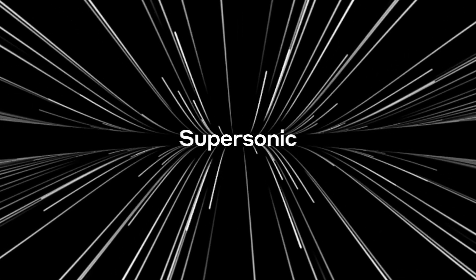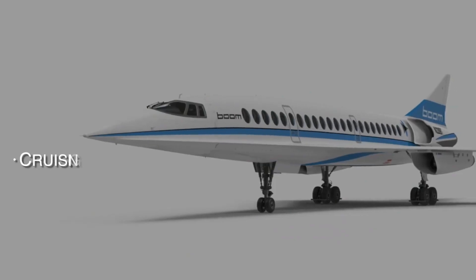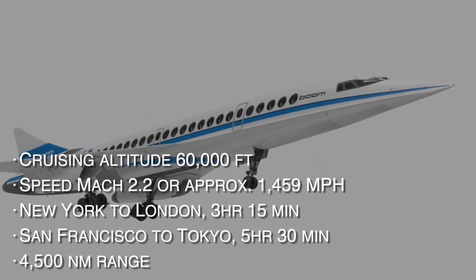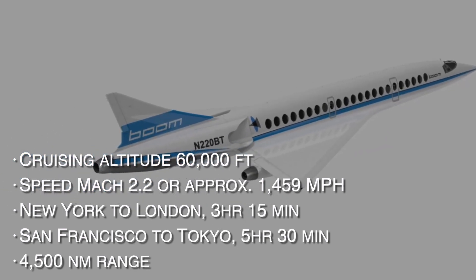Boom Supersonic has its sights firmly set on the return of supersonic civilian air travel with the development of Overture, its 55 to 75 passenger Mach 2.2 commercial airliner.